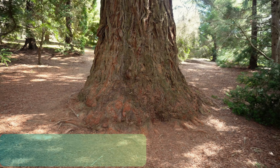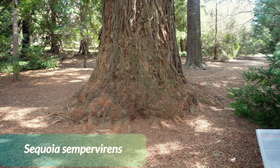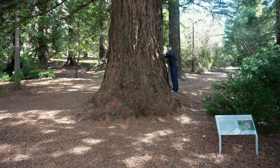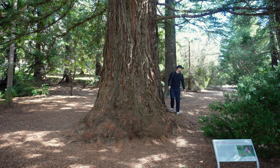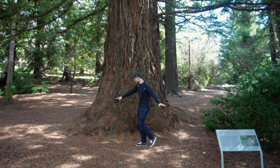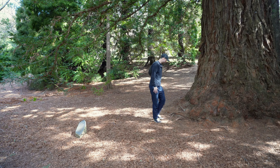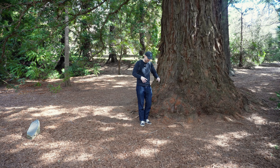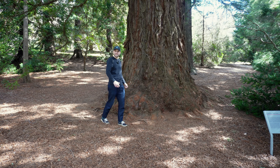Look at this big, beautiful tree. Wow — just for size reference, that's me, and I'm not a tiny person. But what's also quite interesting is see how there's just absolutely nothing growing underneath. It must be similar to eucalyptus, for example, where they just have some sort of oil that basically eliminates competition.